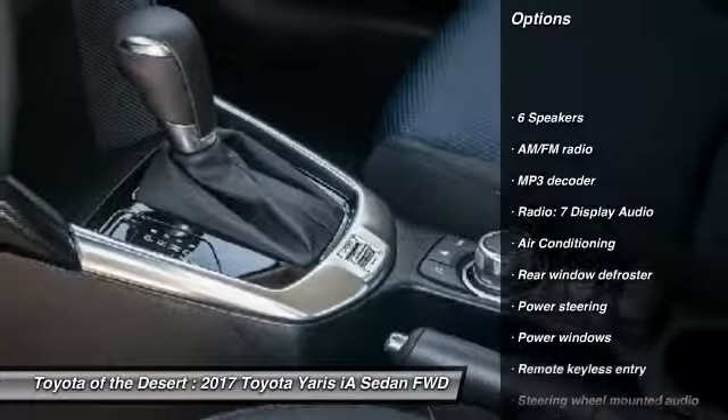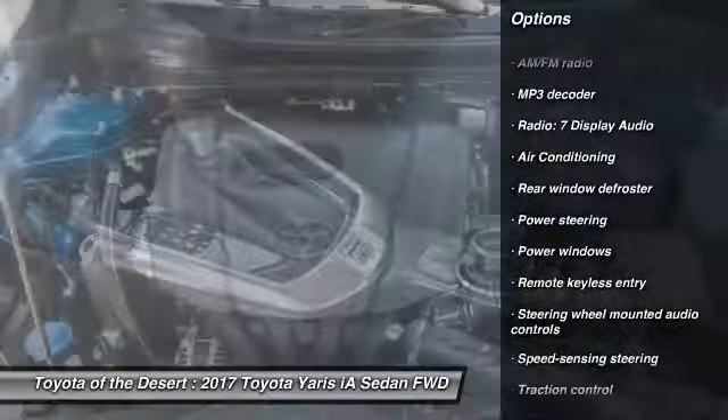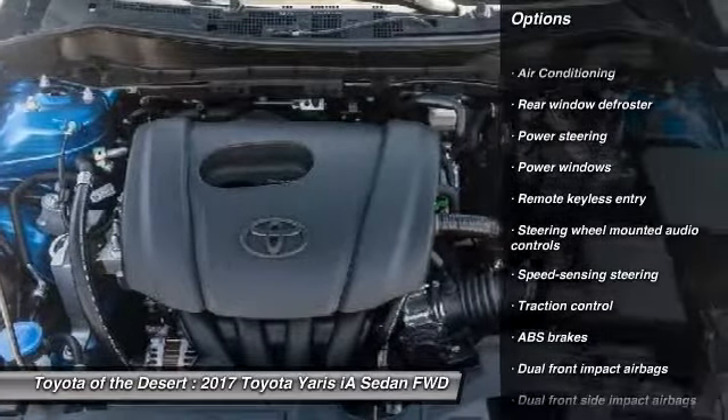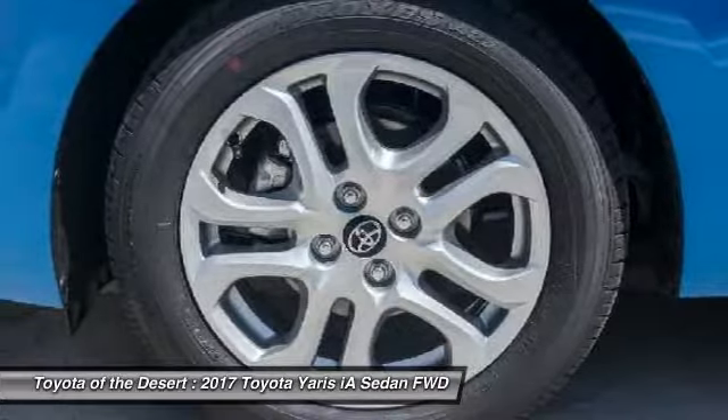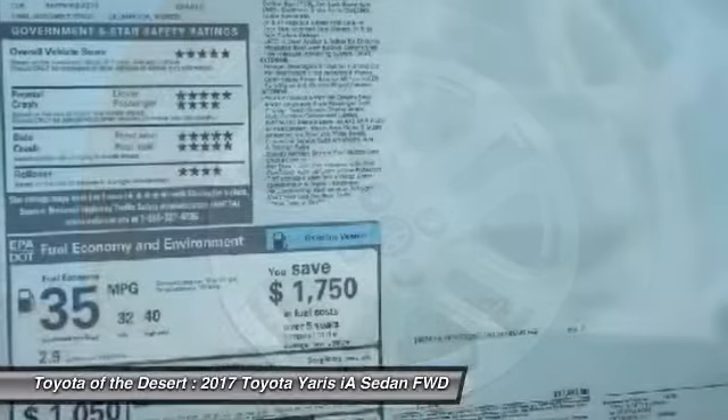Traction control, dual airbags, air conditioning, alloy wheels, power steering, power windows, electronic stability control, trip computer, rear window defroster, remote keyless entry.